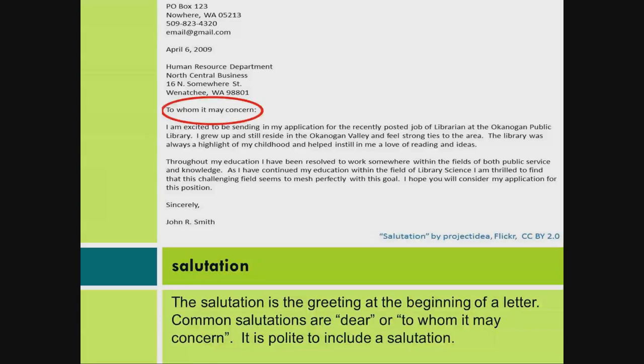The salutation is the greeting at the beginning of a letter. Common salutations are "dear" or "to whom it may concern." It is polite to include a salutation.